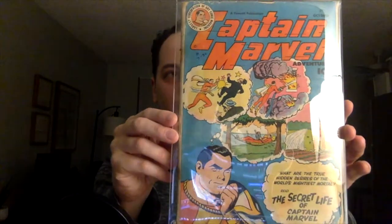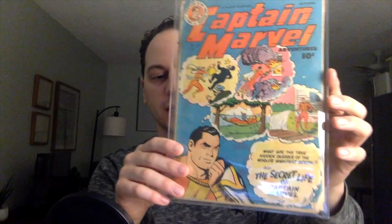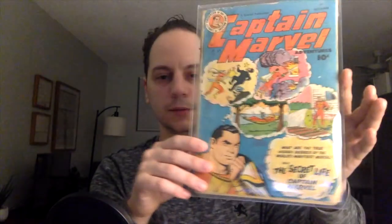Look at this — Captain Marvel. Right up my alley. Nice golden age book. This is Captain Marvel issue number 77. I love these covers — Captain Marvel Adventures always has these really cool action covers, and this is definitely another one. You can see a few different panels here: he's beating up somebody, taking out a fire, just lounging, and then in the last one he's watering the garden. 'What are the true hidden desires of the world's mightiest mortal? The secret life of Captain Marvel.' Really cool.